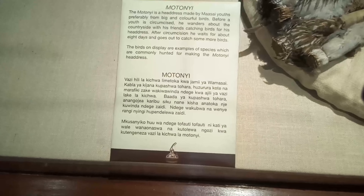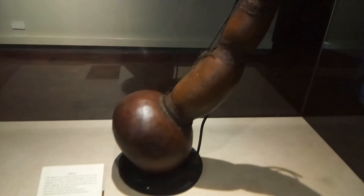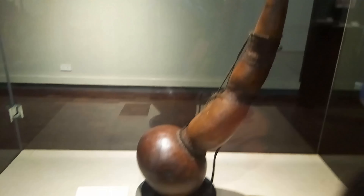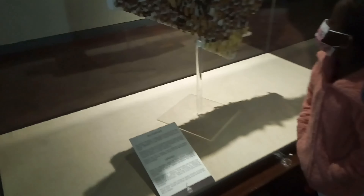The Motoni is a headdress made by Maasai youths, preferably from big and colorful birds. Before a youth is circumcised, he wanders about the countryside with his friends catching birds for his headdress. After circumcision, he waits for about eight days and goes out to catch some more birds. And then there is this — this is the Abu. These are the things you just learn about in school. The Abu is a musical instrument used by the Luo community. It's a combination of gourds leading to a horn at the tip — this is what they used to blow their horns.